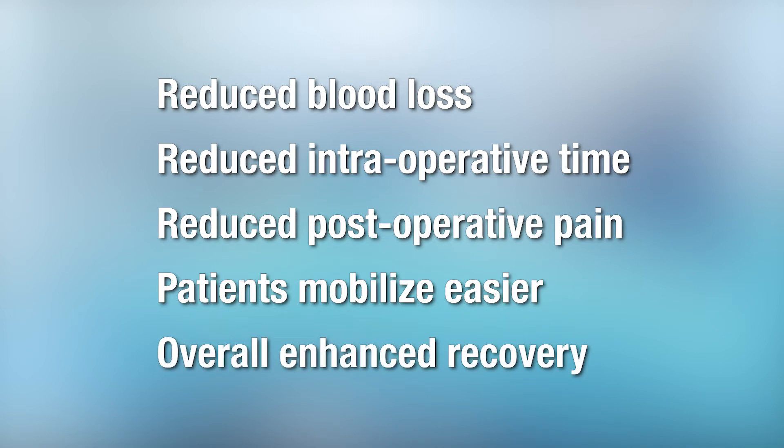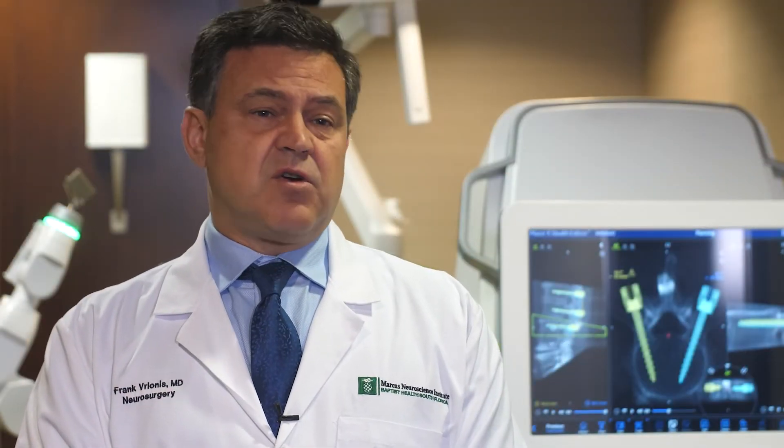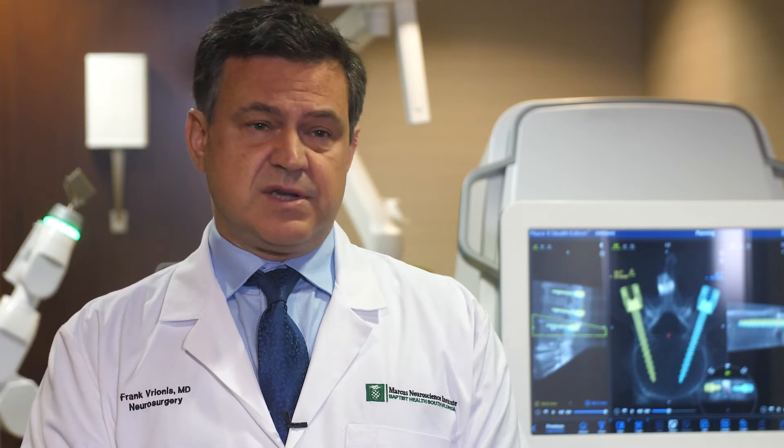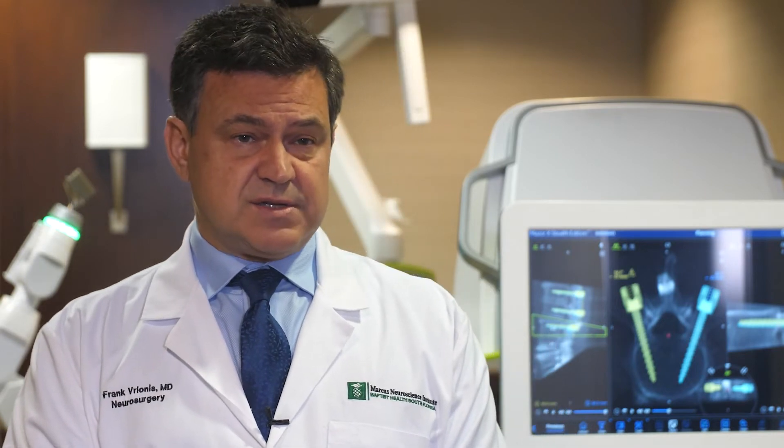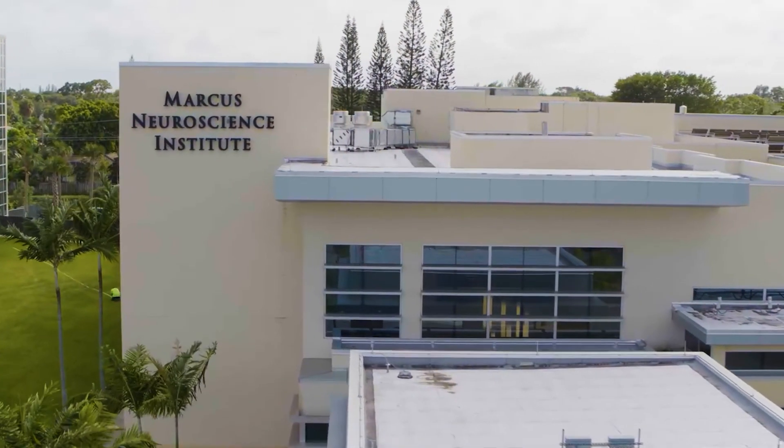We are recently becoming a comprehensive spine center — one of the very few out of a hundred in the United States, and the only one in Palm Beach County.